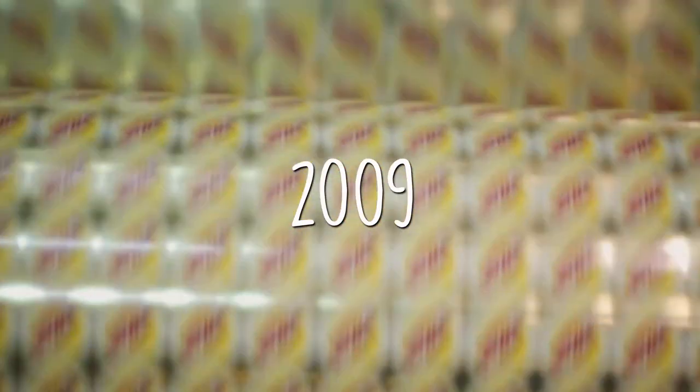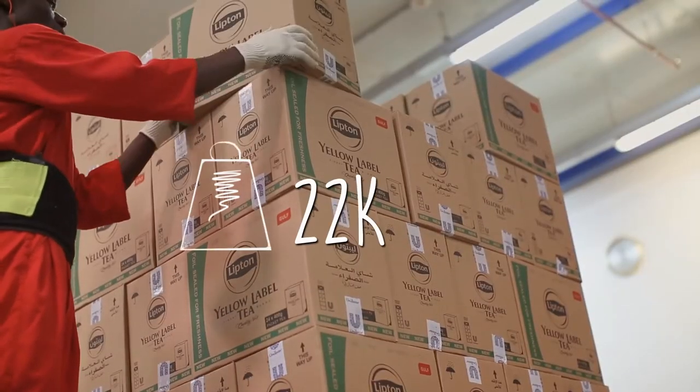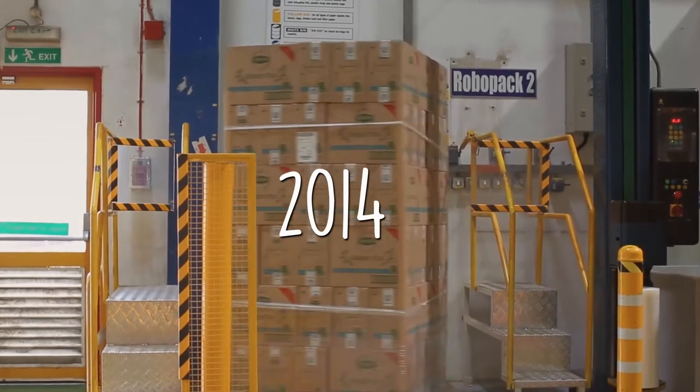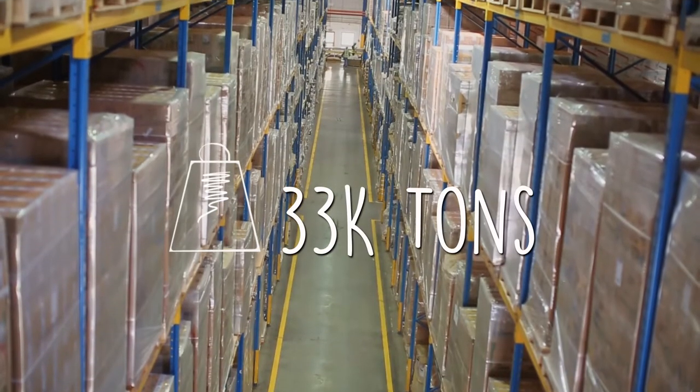In 2009, the Jebel Ali factory produced around 22,000 tons of tea, and by the end of 2014, the production volume had increased by 50% to 33,000 tons.